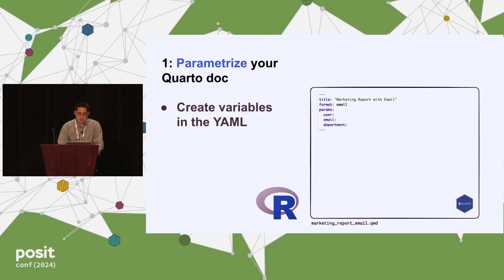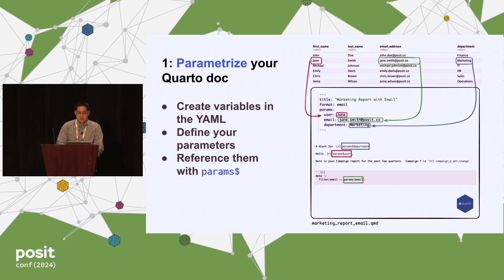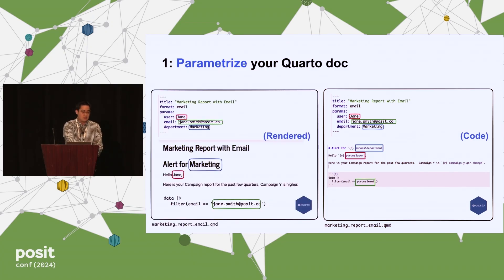Within R, you use the YAML parameters argument to add parameters to your document. This is a way to modularize documents so you can send different variations for different departments. For example, you have a user table with individuals belonging to different departments. You pipe in different parameters and reference them — so it'll say marketing, hello Jane, filtering on her email right there.